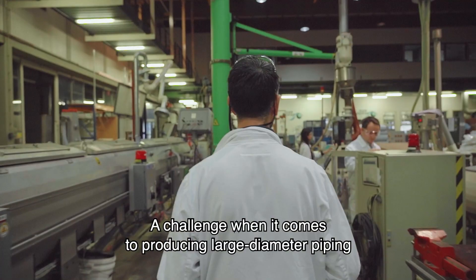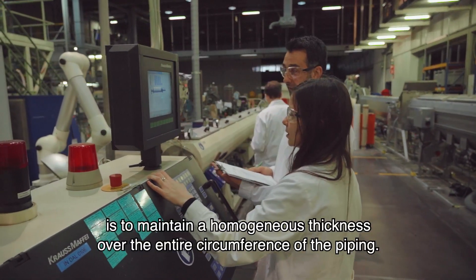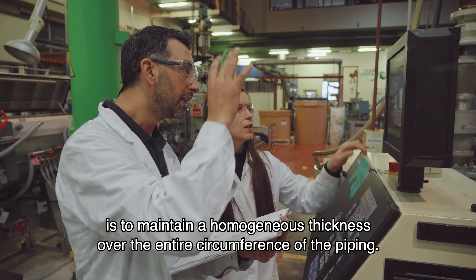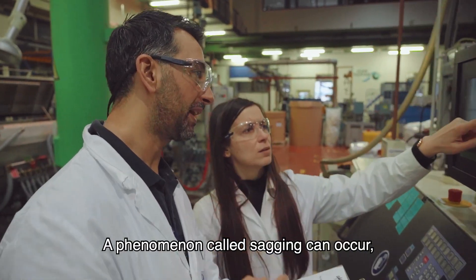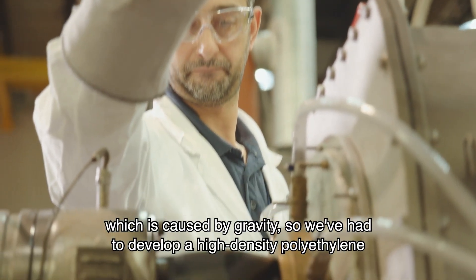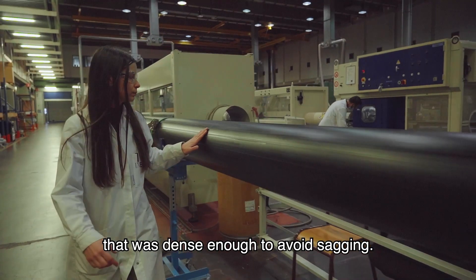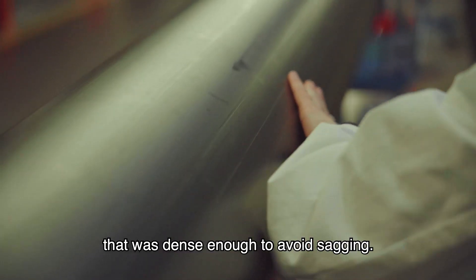What is difficult when we produce tubes of very large diameter? It is difficult to preserve a homogeneous thickness of the tube around the circumference. We encounter a phenomenon called sagging, which is actually an effect of gravity. So we had to develop a high-density polyethylene which was sufficiently viscous to avoid this phenomenon of sagging.